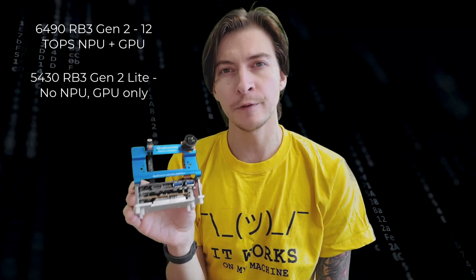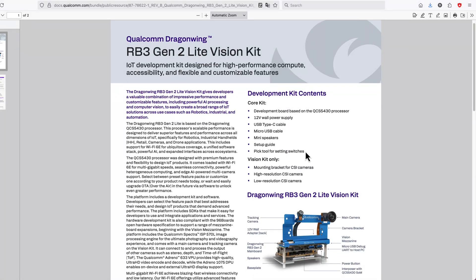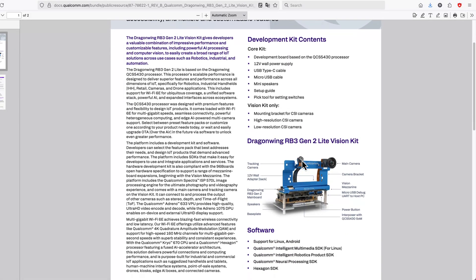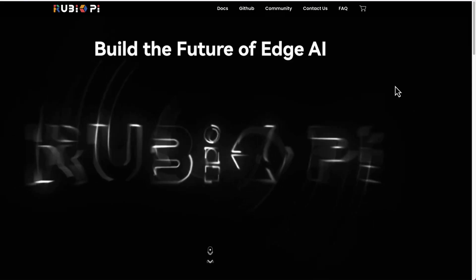The RB3 is based on either the 6490 or 5430 chip, depending on the version — regular or light. The 6490 has a 12 TOPS NPU while the 5430 does not. If you want the 6490 processor and the NPU but for cheaper and in more standard packaging, there is the Rubik Pi.